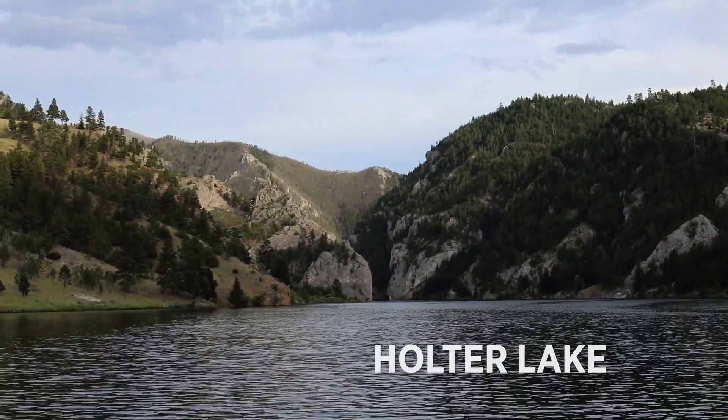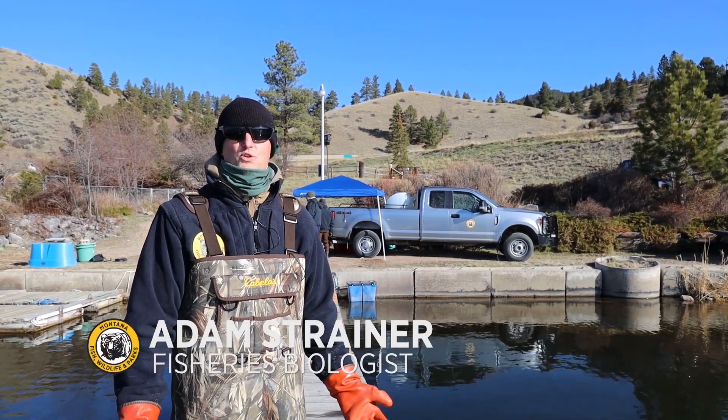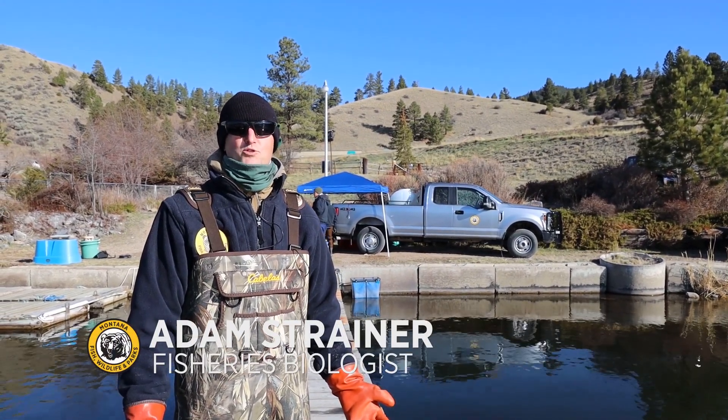Hey everybody, welcome to Wildlife Wednesday. We're out here on Holter Lake today, doing our annual Eagle Lake Strain Rainbow Trout Spawn.